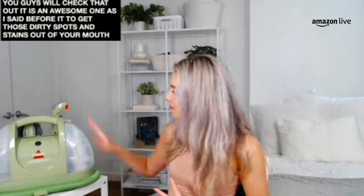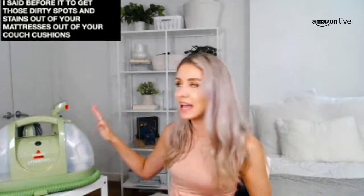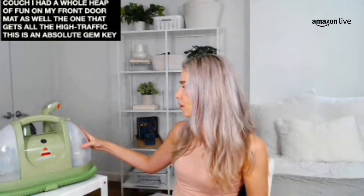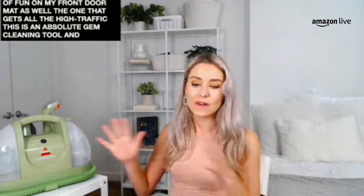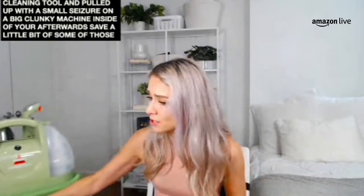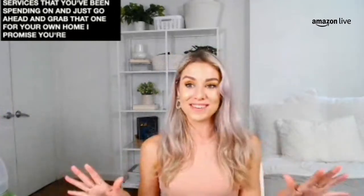The Bissell Little Green has been my favorite cleanup tool this spring. It's going to get those dirty spots and stains out of your mattresses, couch cushions, and couches. I had a whole heap of fun on my front doormat with it too. It's an absolute gem cleaning tool that folds up really small, so you don't have a big clunky machine in your home. Save a little on those steamer services and just grab this one for your own home.